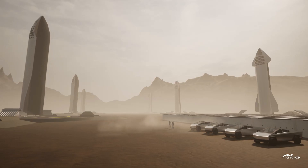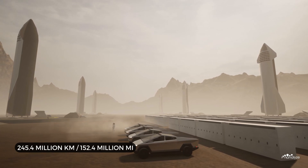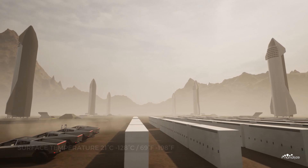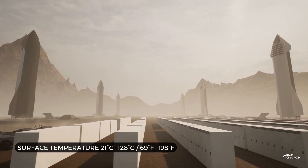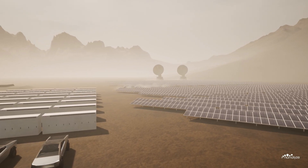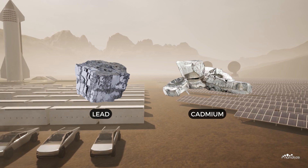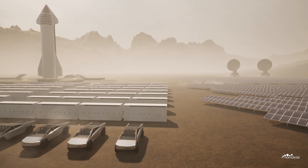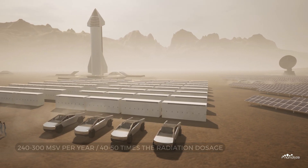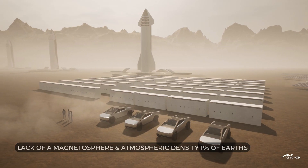Unlike Earth, planet Mars is a desolate, barren wasteland devoid of all life. Situated 245.4 million kilometres away from the Sun, the surface temperature fluctuates between a rather pleasant 21 degrees C and a frigid minus 128 degrees C. The rusty brown Martian regolith is toxic, with high concentrations of chlorine perchlorate compounds and heavy metals such as lead and cadmium. The planet's surface is subjected to 40-50 times the radiation dosage we encounter here on Earth, due to its lack of a magnetosphere and atmospheric density being only 1% of Earth's.